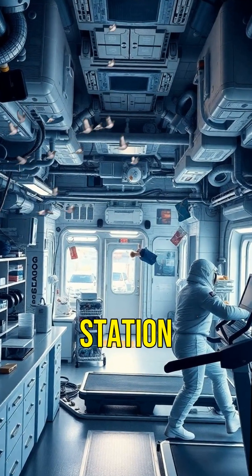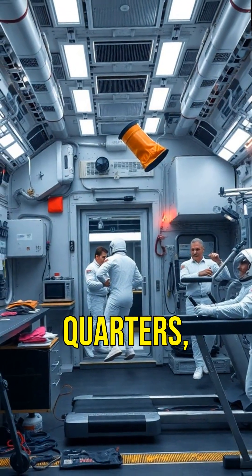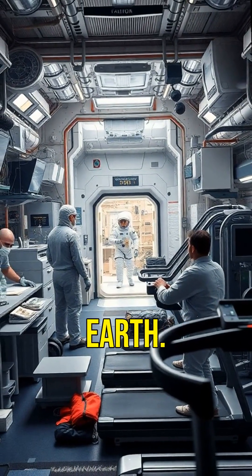Inside, the space station is like a science city in space. There are labs, living quarters, and even a gym. Astronauts conduct experiments that can't be done on Earth.